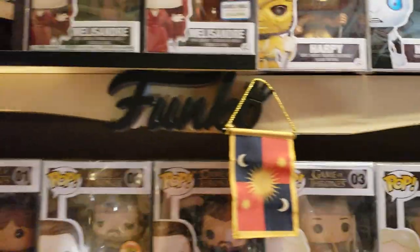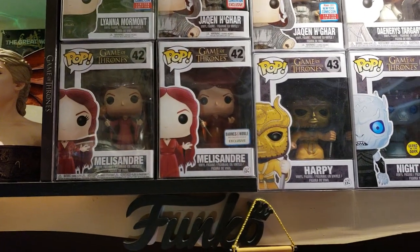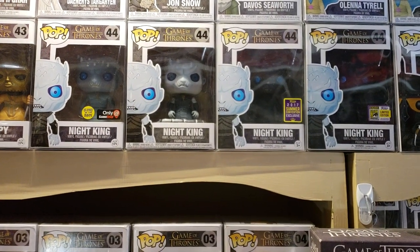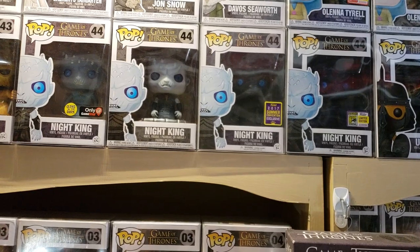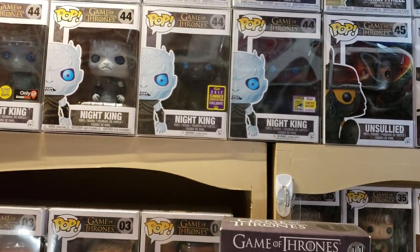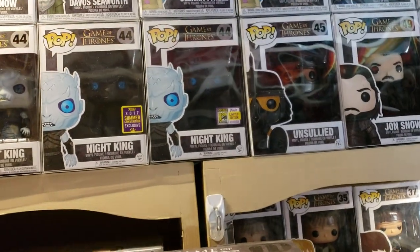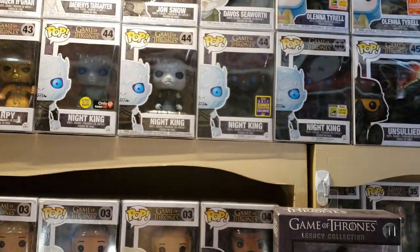I'm going to scoot over here and show you the next row up, which is Melisandre. There's the Melisandre and then there's the translucent Barnes & Noble exclusive. There's the Harpy. And here's another thing that makes my set pretty cool — it's my Night King set. There's the GameStop exclusive Night King that glows in the dark. There's the 44 box, which is the mother box. There's the 2017 shared convention exclusive. The one next to it was the limited edition — legitimately at the convention — and from what I'm told there were around 150 of those. That's why I have all four.